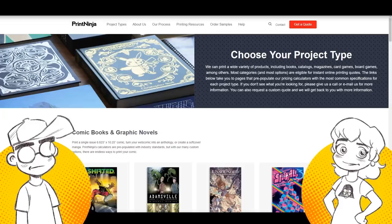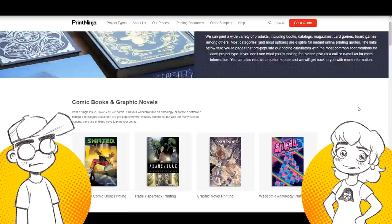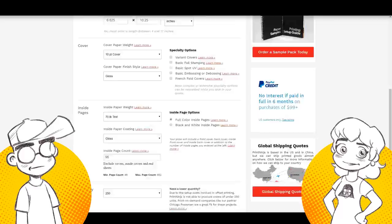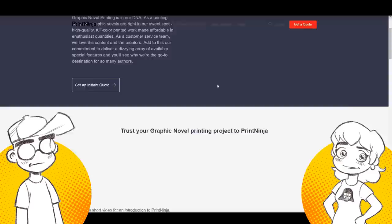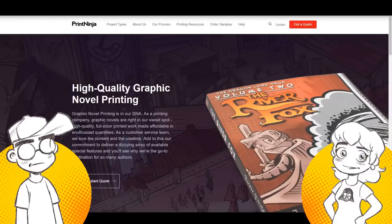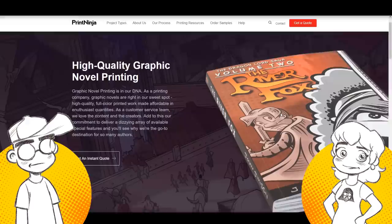You can get a quote right on their website for any kind of graphic novel — they do single issues, trade paperbacks, graphic novels. You basically just tell them the specs and they walk you through it and give you a price. This is one we can actually vouch for because we've used them. I know a lot of people who self-publish use Print Ninja now. It was funny — we were at cons and people would say, 'you know who you should go talk to? Print Ninja.' And we'd just look at each other and laugh.